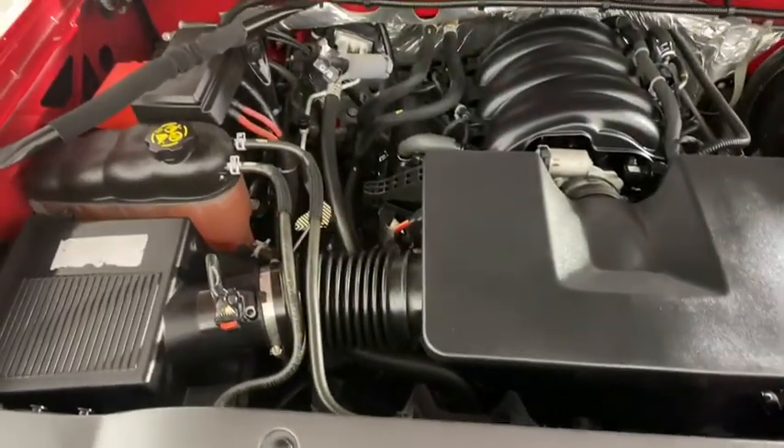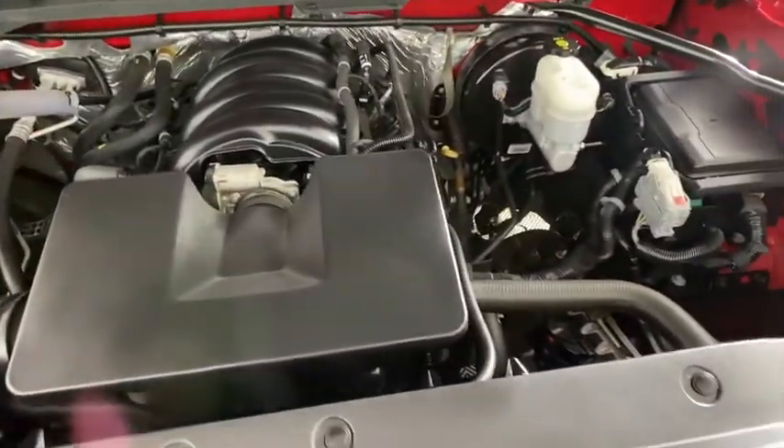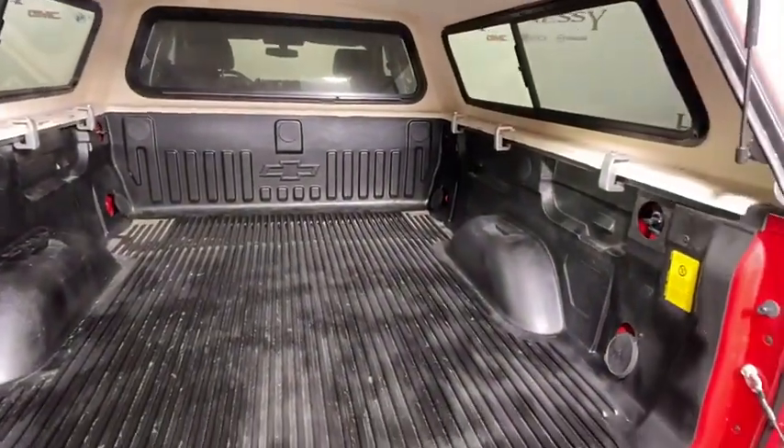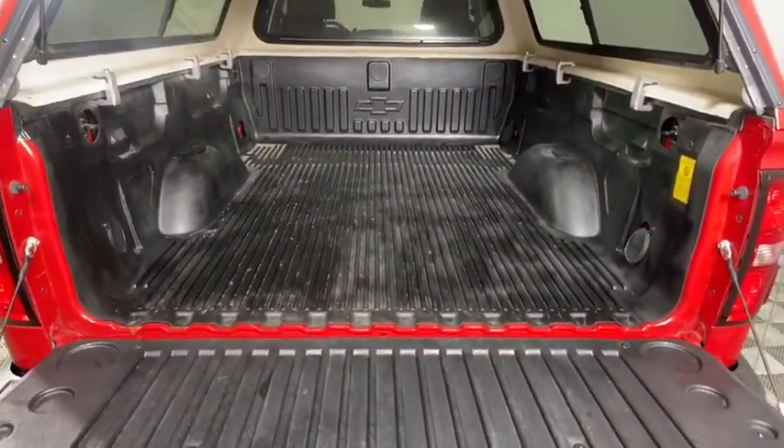Tilt steering wheel, passenger vanity mirror, speed control, chrome package, low tire pressure warning, front wheel independent suspension. Come see the car for yourself.